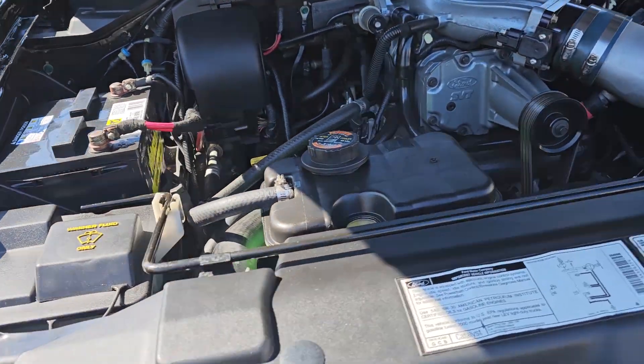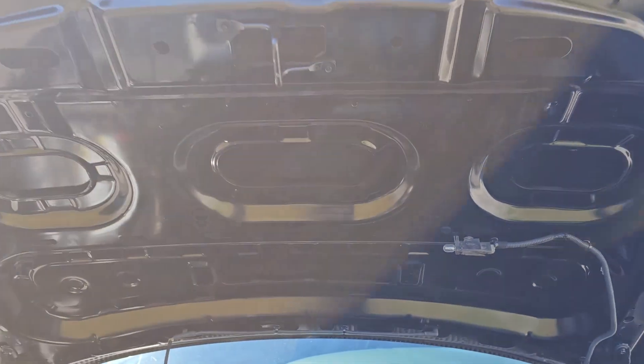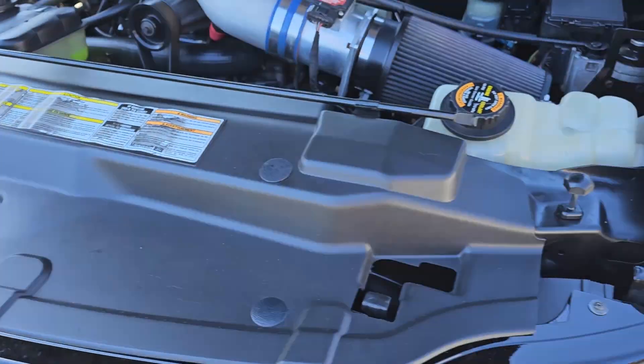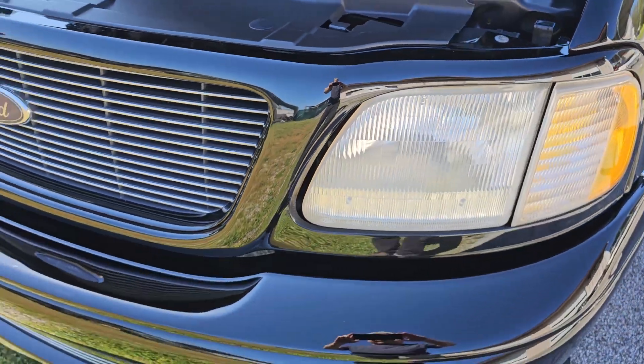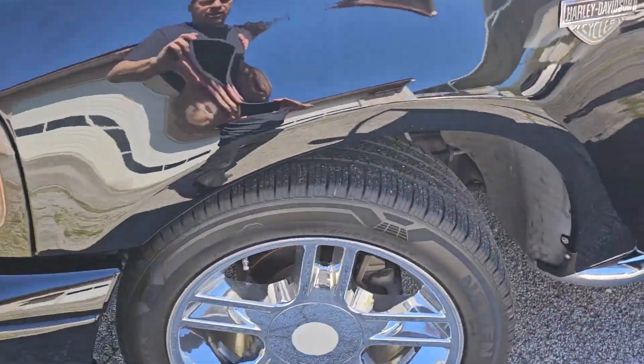There are no engine noises. It presents well. I've detailed and cleaned it up. I painted the bottom side of the hood. It's just in nice condition. When I painted it, the hood was off, so I sprayed the jams properly. The grill was out. Bumper was off and disassembled. Everything's been done properly.